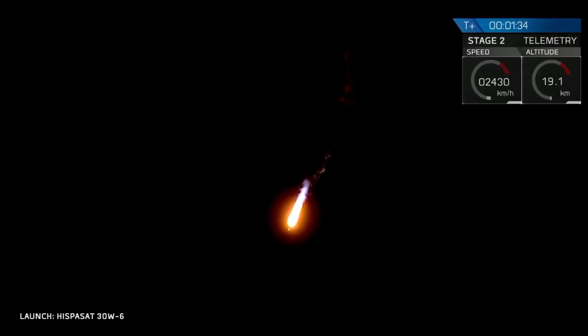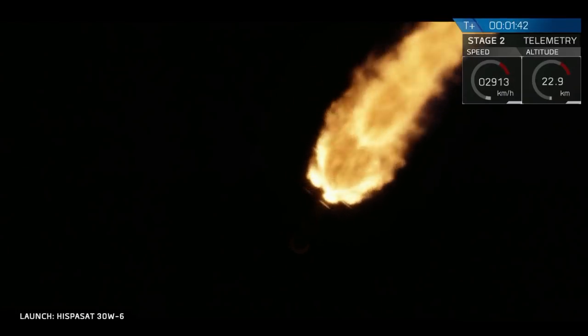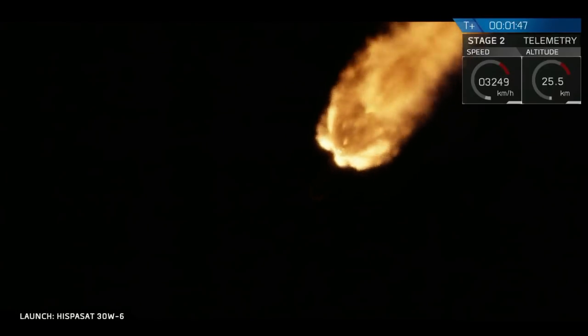Propulsion indicates nominal. Power and telemetry also reported nominal. Next major activity, just a little under a minute from now: we'll have the main engine cutoff, followed by stage separation and ignition of the second stage engine.